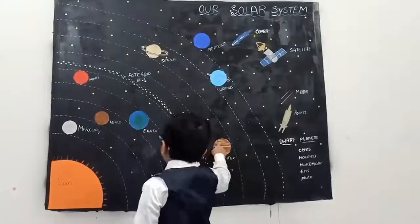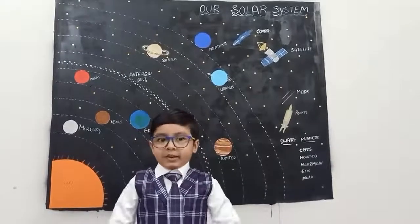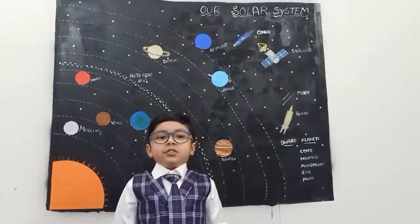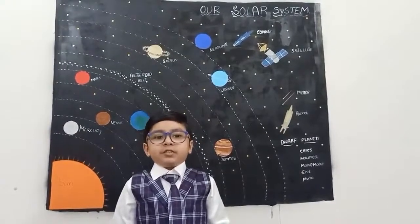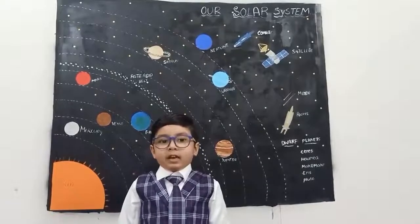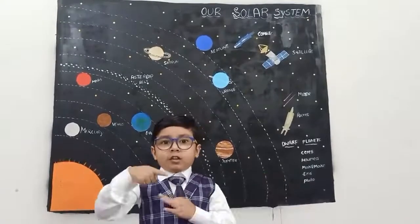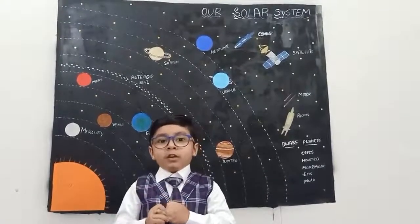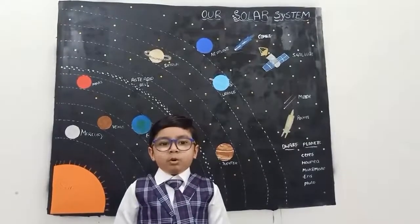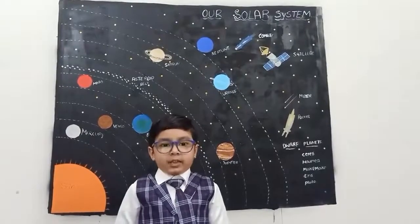Jupiter. Jupiter is the 5th planet from the sun and it is the biggest planet. It is an ice giant and a gas giant, and it is orange and yellow in color. It has gray-red spots, and in those spots there is a storm. It has 79 moons, and it takes 12 years to rotate around the sun.